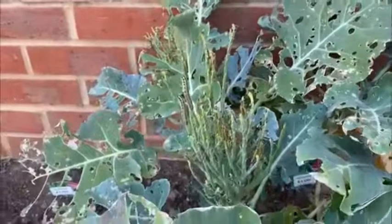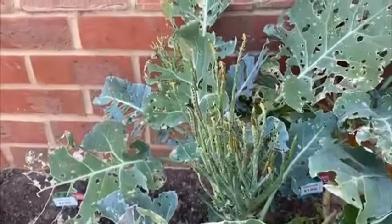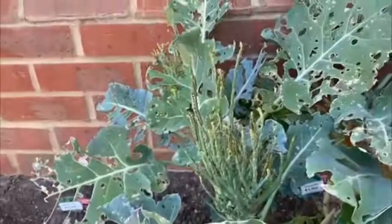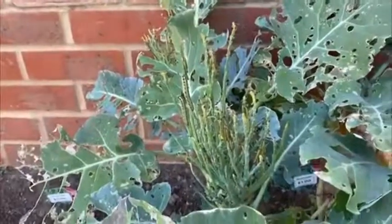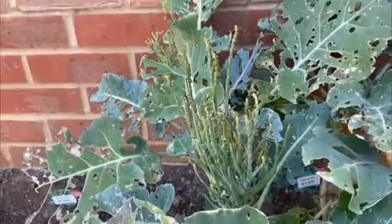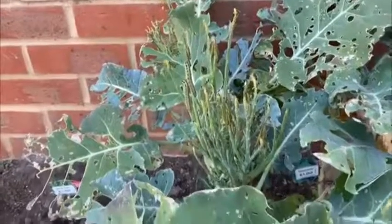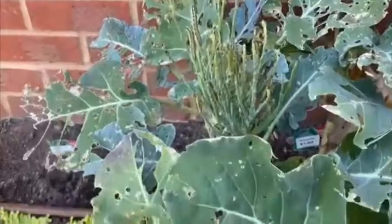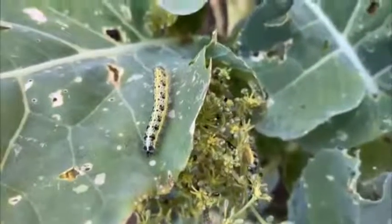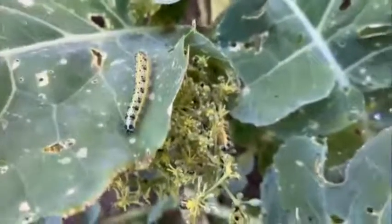If you want to rescue your cabbage, you pick them off and squash them, or you can use a selective insecticide — but be careful that the insecticide is for use on fruit and veg, which is so important today because most of them have disappeared. I'll end with this lovely close-up of a cabbage white butterfly caterpillar.